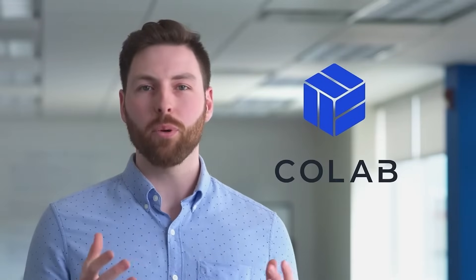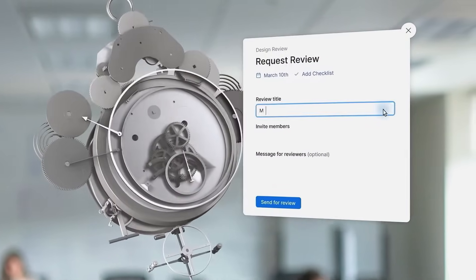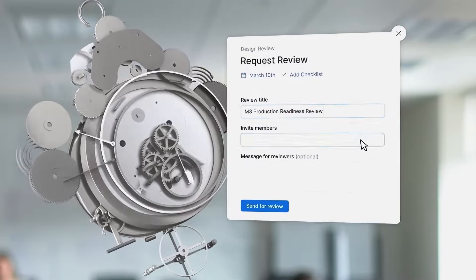As we all know, time is money. And that's why we developed CoLab — a simple collaboration tool that gets everyone on the same page, driving effective communication and decision-making throughout the entire design process.